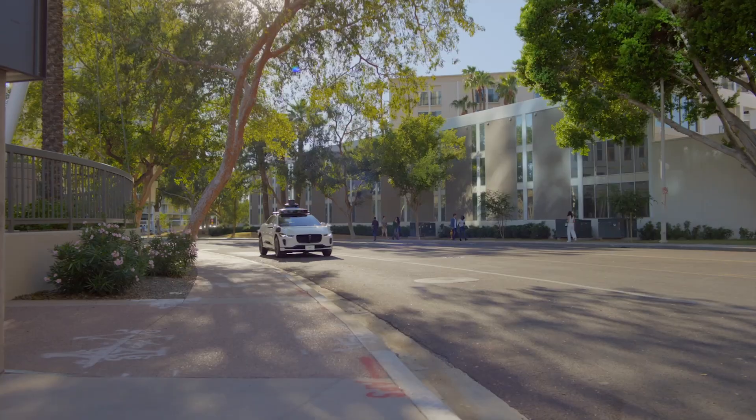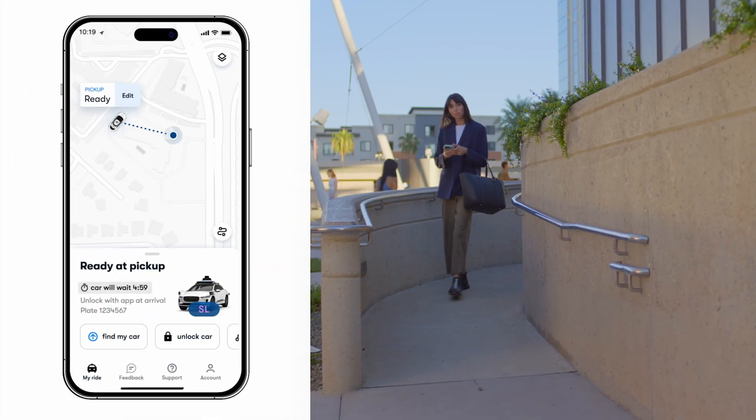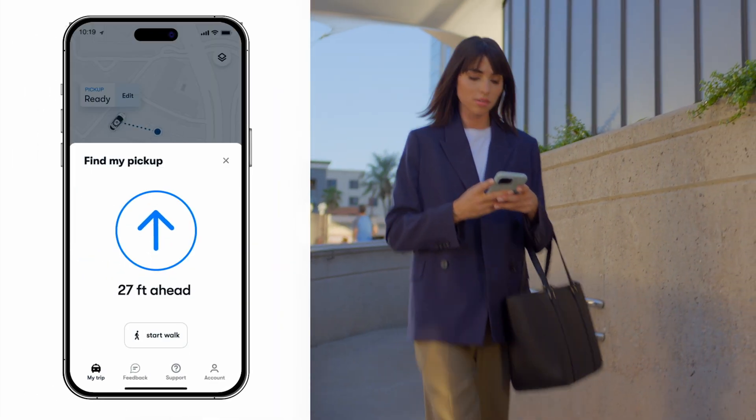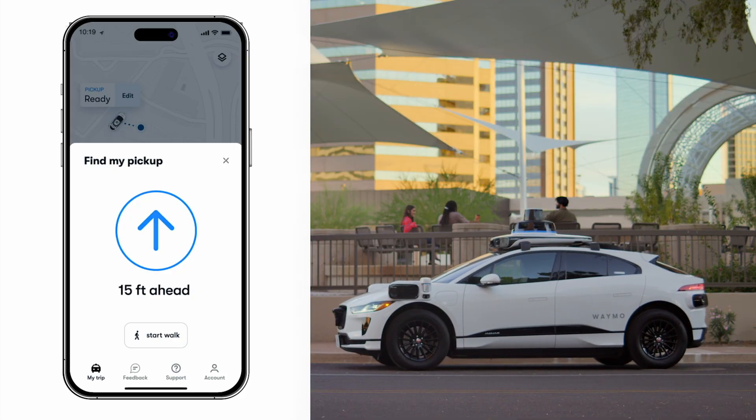Your car is designed to find the closest, safe, and convenient place to pull over, and it will let you know when it's ready for you. You may need to walk a bit to meet your car, so while you're getting your steps in, the app will point you in the right direction to get to your pickup spot.